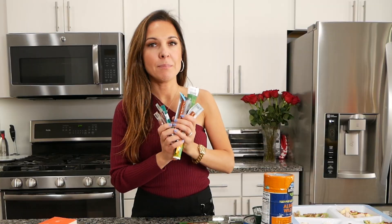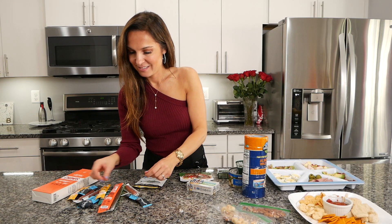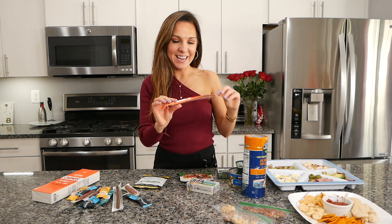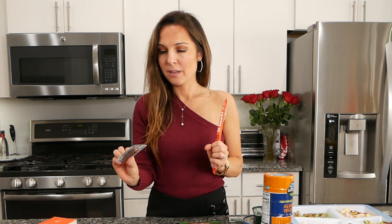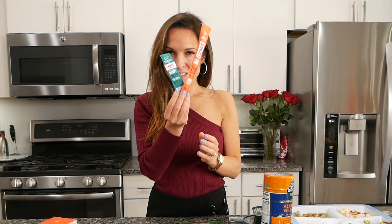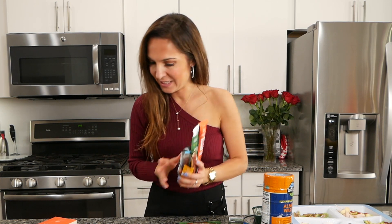Another option is meat sticks. Chomps offers so many flavors — I like pepperoni turkey. I also love grass-fed Italian style beef sticks and beef jerky. As you can see, you can get a lot of them with different flavors. These snacks are super filling, satisfying, and really easy to grab and go.